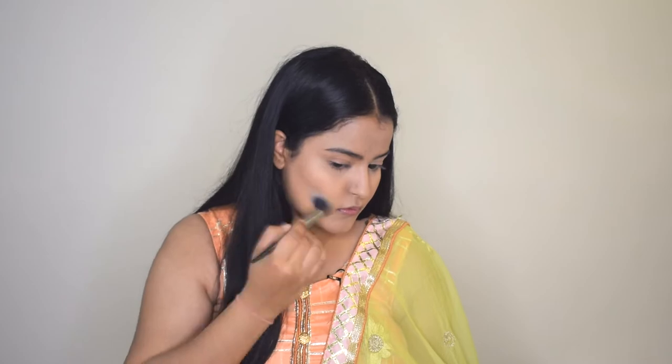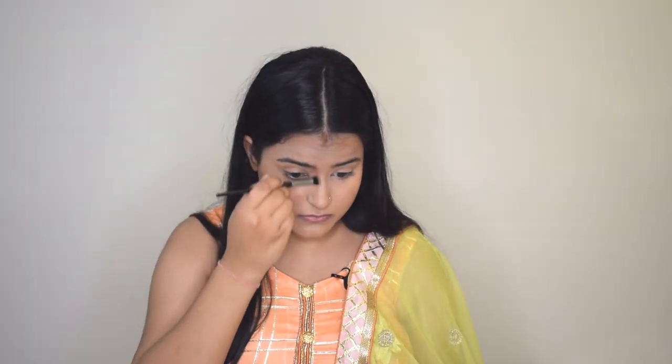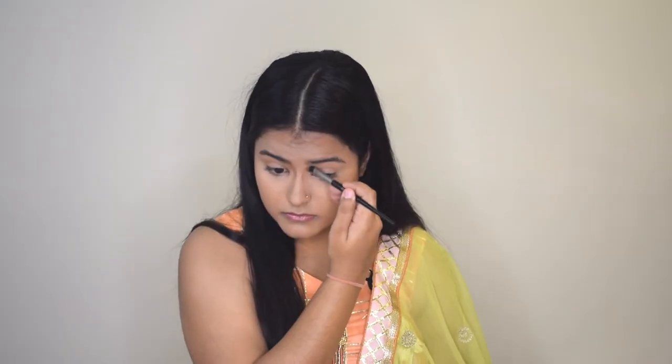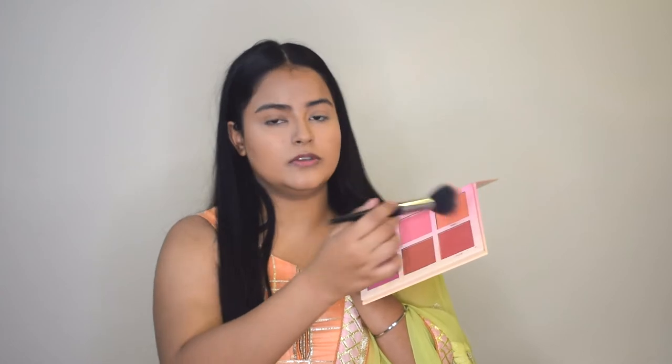Now I'll give some dimensions to my face by bronzing. I'm using the Sugar Contour De Force Face Palette in shade 01 Subtle Summit, and I'll use the small powder brush to contour my face. I'll then use a smaller brush to contour my nose with the same bronzer. For blush I'm using the Eye Magic Professional Touch Blush Palette in shades Damsel and Sweet, mixing both together. The palette is really pigmented so I'll dust off the excess and lightly brush it over my cheekbones.